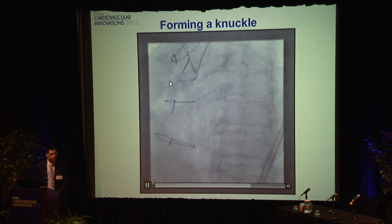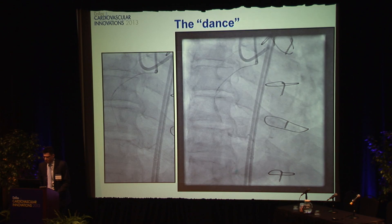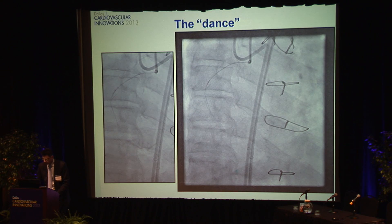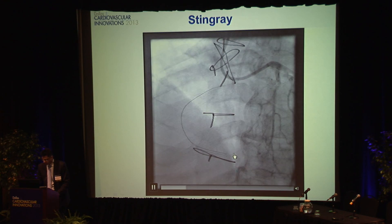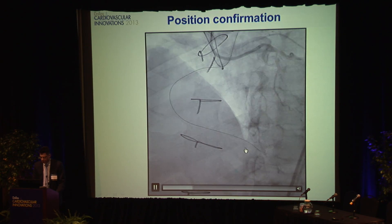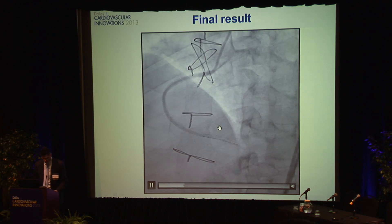In this case, we form what's called a knuckle — essentially jamming the wire in very aggressively. That takes some time but can be done safely. The advantage of a knuckle, like the CrossBoss, is it doesn't go out of the vessel — the number one concern here is perforating the vessel, and by doing knuckles or CrossBoss, you can avoid that. We confirm we are where we think we are by looking at what's called a dance — meaning the vessel moves with the wire. Then we use the stingray in this case to get back in, and now we have a guidewire into the distal true vessel. We place stents, and here is the vessel we were missing in the beginning — we now have good blood flow going all the way from the beginning to the end of the vessel.